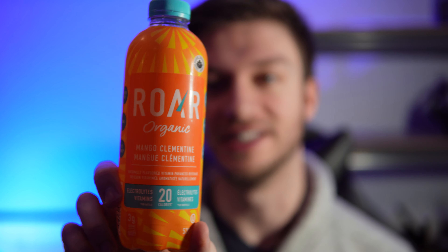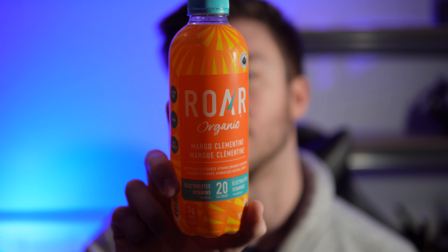Hello everyone. In this video I'll be doing a review of the Roar Organic Mango Clementine Naturally Flavored Vitamin Enhanced Beverage. It has 20 calories, electrolytes, and vitamins. So that's what we're working with.